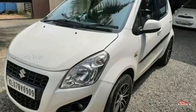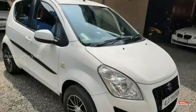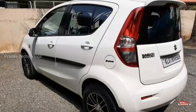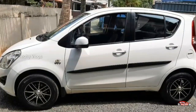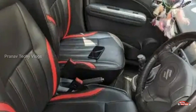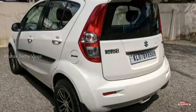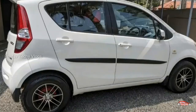You can see the Maruti Suzuki Ritz here. This is the VXI option with a 1.2L petrol engine. The middle option is VXI. It has a good condition exterior and interior. It comes with accident cover, flood cover, and replacement coverage.